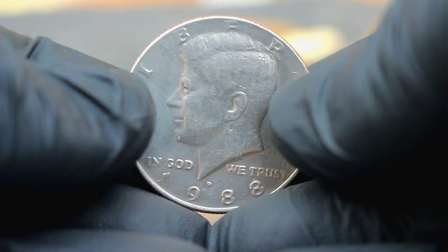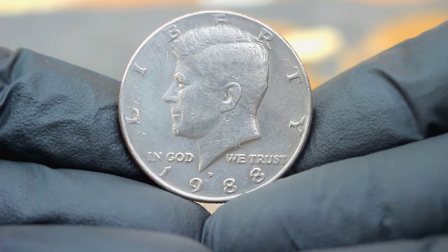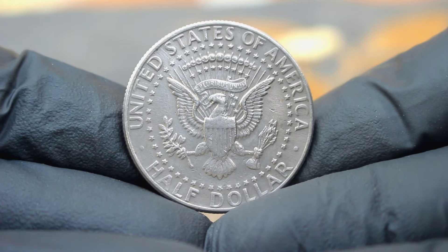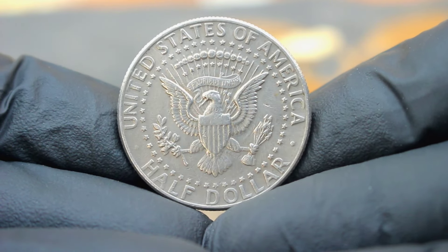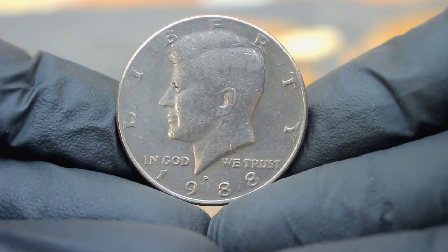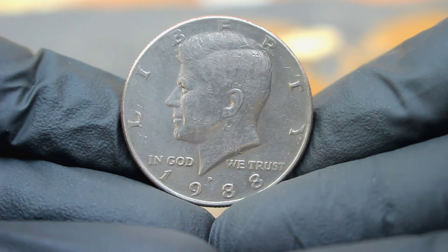Next up, we're diving into the intriguing world of the 1988 US silver Kennedy half dollar with a large date and a P mint mark. This coin holds a special place in the hearts of collectors due to its rarity and historical significance. Minted during a time of transition, it marks a pivotal moment in numismatic history. The large date and the presence of the P mint mark indicate that this coin was minted at the Philadelphia mint, adding to its allure and desirability among collectors.